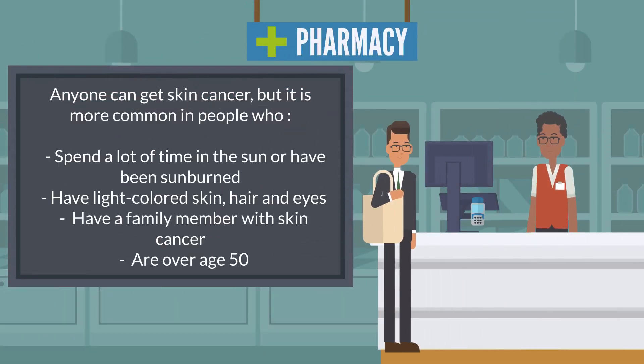Anyone can get skin cancer, but it is more common in people who spend a lot of time in the sun or have been sunburned, have light-colored skin, hair, and eyes, or have a family member with skin cancer, or are over age 50.